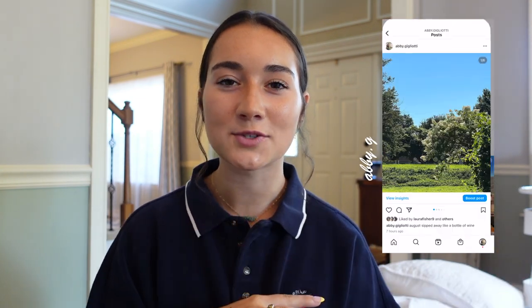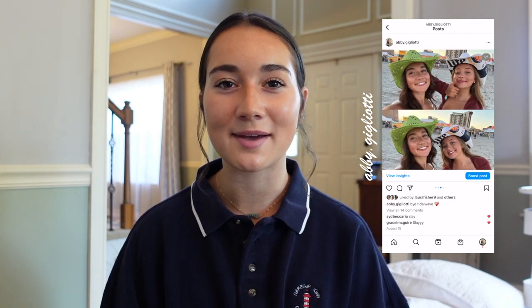In today's video I'm going to be showing you everything I'm bringing with me for my sophomore year to my sorority house. Last year I was in a dorm, but my dorm is right next to my house this year, so it's pretty much the same location on campus. I can still walk to my classes and I do still have a roommate.